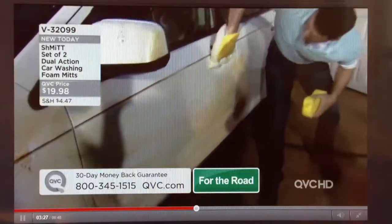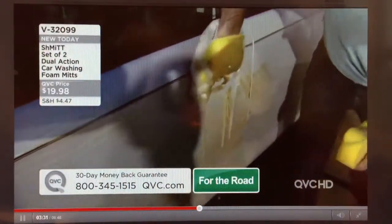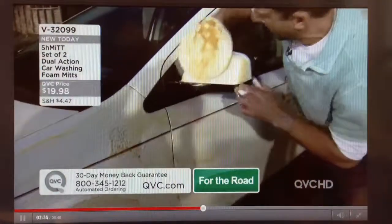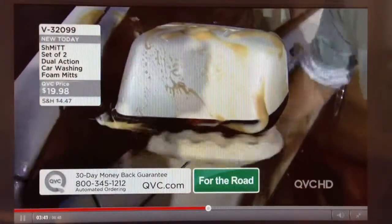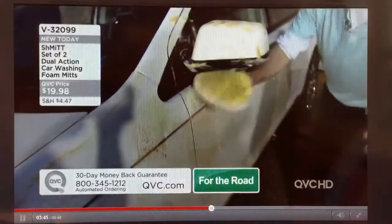I'm going to show you also on door handles — look how I can fit inside. The mitt protects my hand but fits easily into all these areas. Here on the back side of the mirrors you get bugs all the time. I'm going to wash this up, scrub it, and look how I can fit in all these areas, even using the bottom and spinning it around your hand.